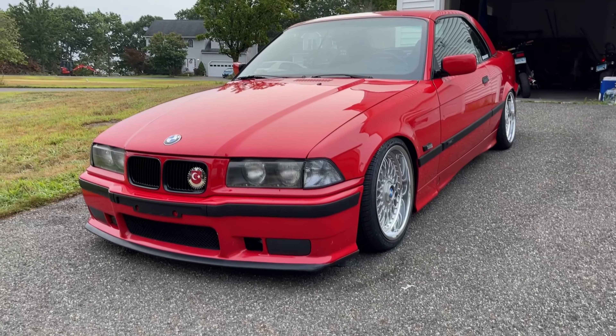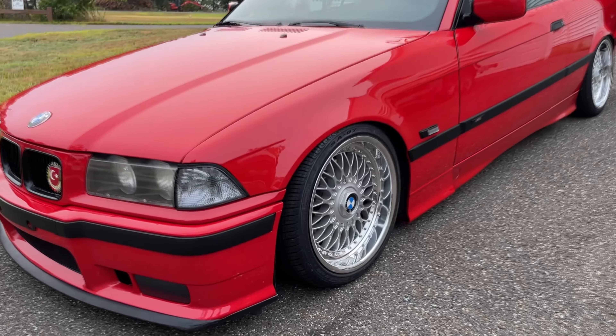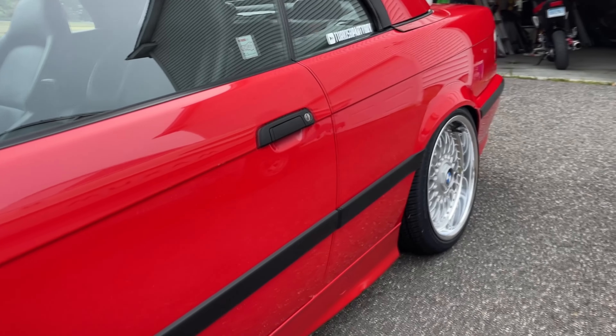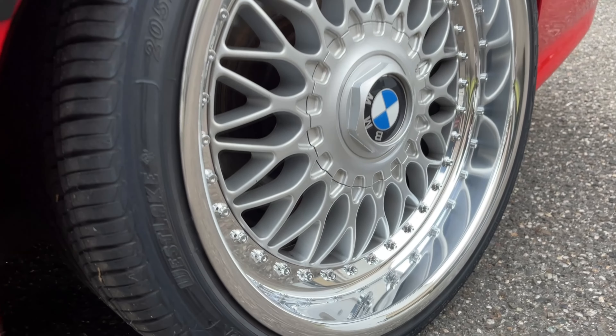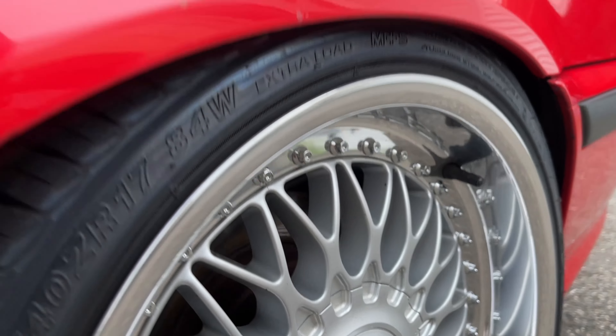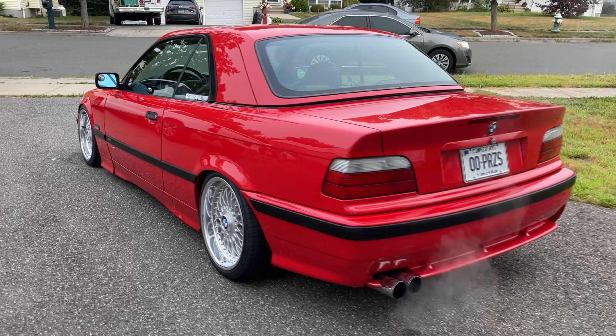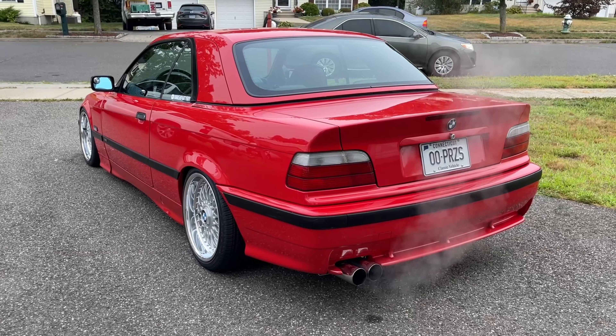We're back with another one. Today we're on our way to Lime Rock Park for FCP Euro's meet — they host one on Sundays. The BMW had to get ready first. Look at how good that M3 bumper looks, and shout out to Qualworks for the cleaner — the wheels look like mirrors again. Now the car's warmed up and we're ready to go.